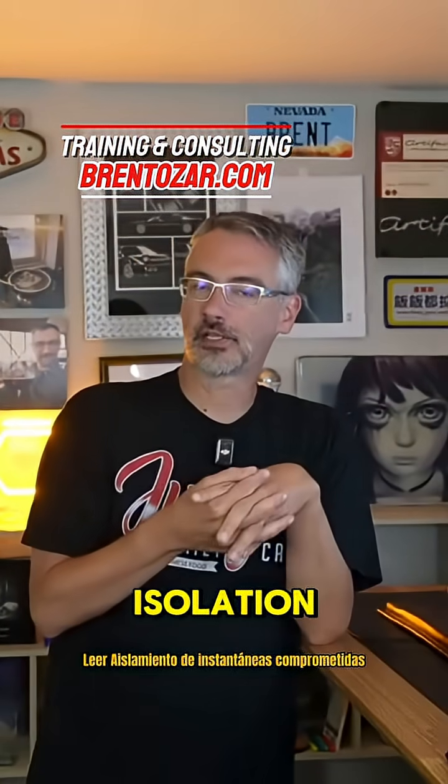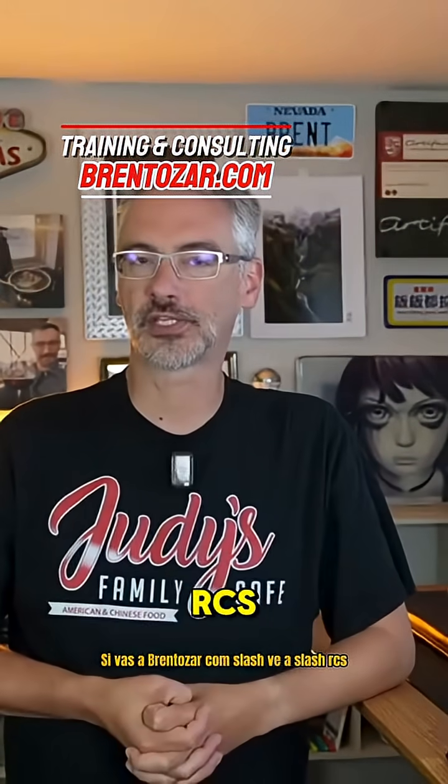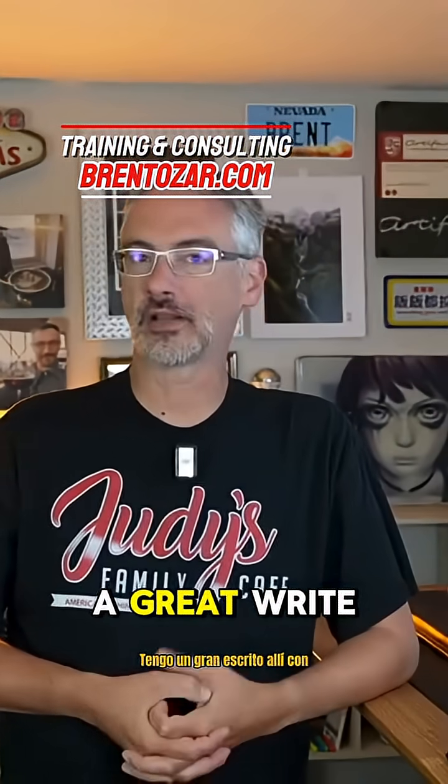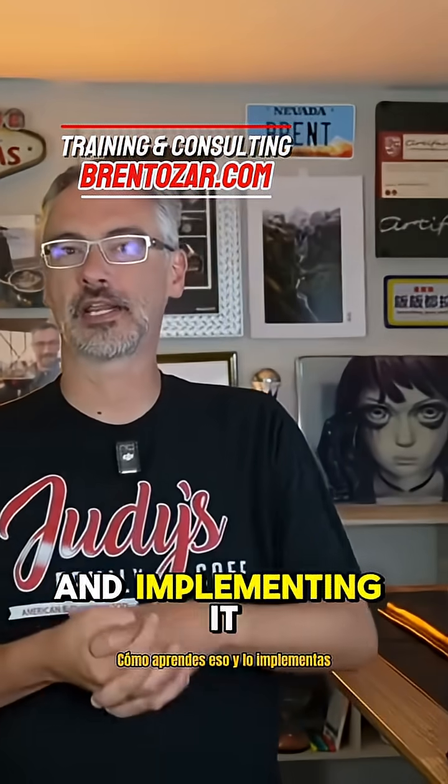then you want to check out RCSI — Read Committed Snapshot Isolation. If you go to brentozar.com/go/RCSI, we've got a great write-up on there with resources about how you go about learning that and implementing it.